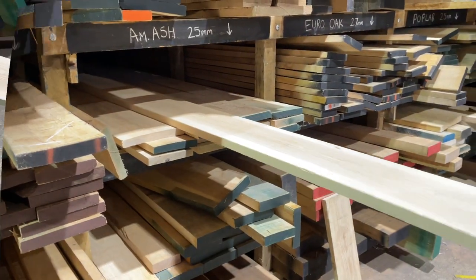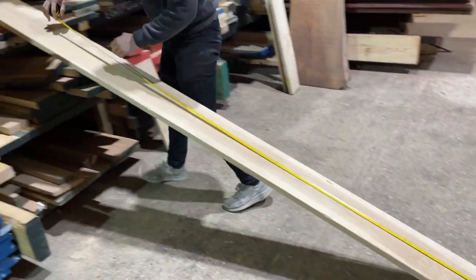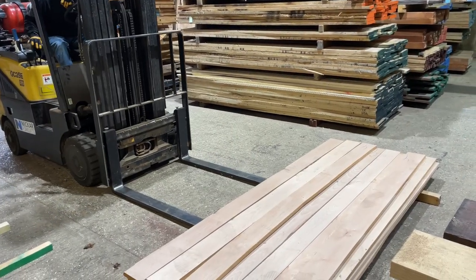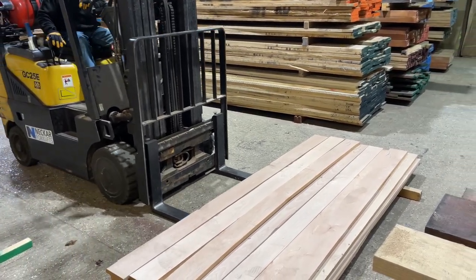We are able to deal with all your requests, whether it is one plank or one pack. Our team is always on hand to give expert advice and help you select the perfect pieces for your project.